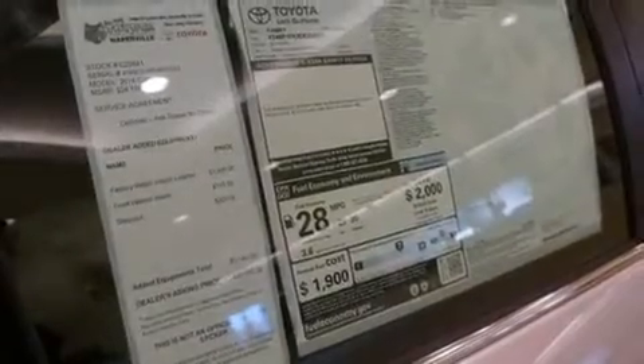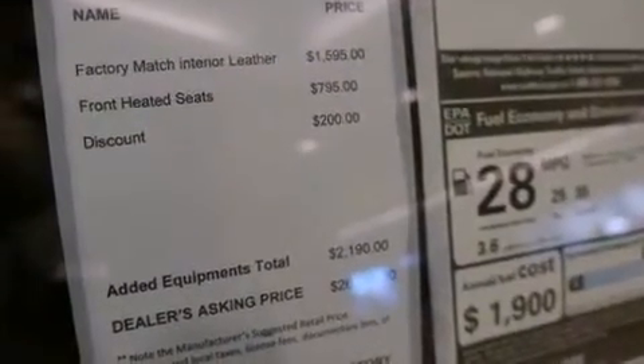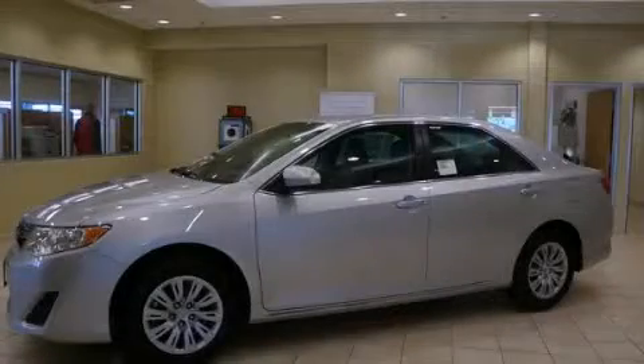With an EPA estimated rating of 35 miles per gallon on the highway, this automobile does not compromise its fuel efficiency for size, comfort, or fun. Please call us today for more information on this great vehicle.